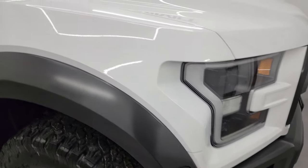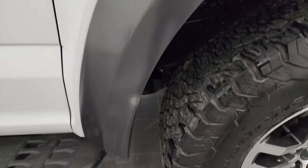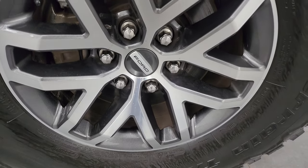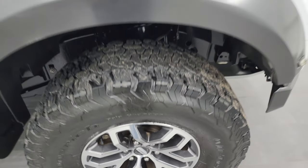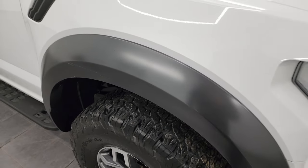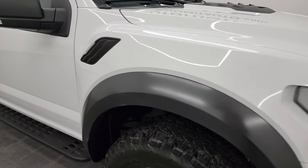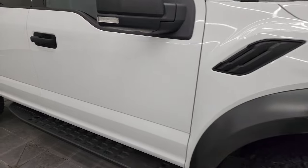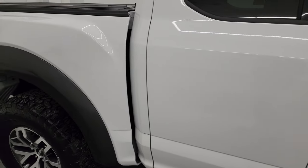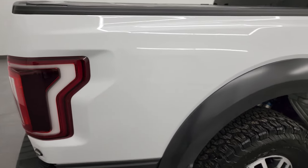Coming around to the passenger side, no major dents or dings on that fender. The passenger side front wheel is in excellent shape as well. The only thing I noted on the truck is there's one little scratch on the front fender there, but really the only imperfection I saw on the entire truck. As you go down the passenger side here on this 2017 F-150 Raptor, take note of how clean that body is, how reflective and mirror-like that paint is.